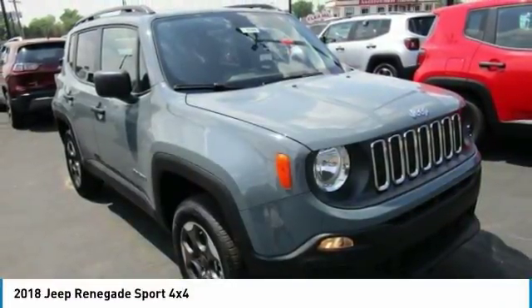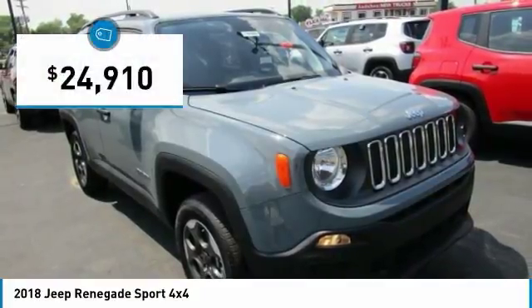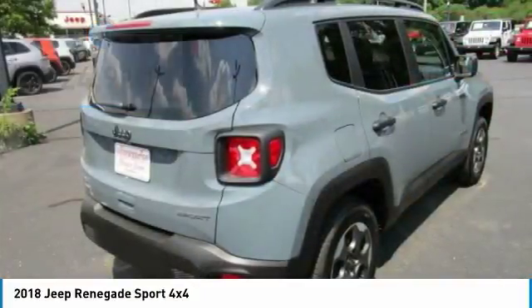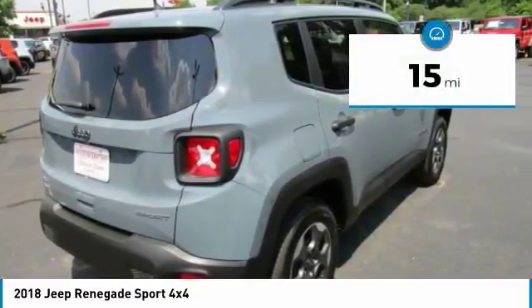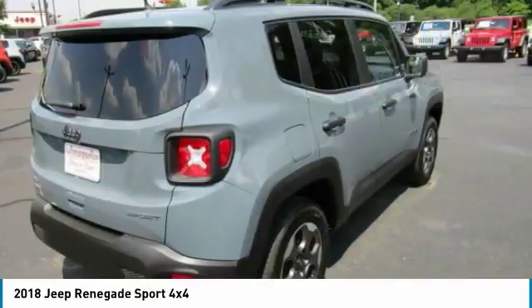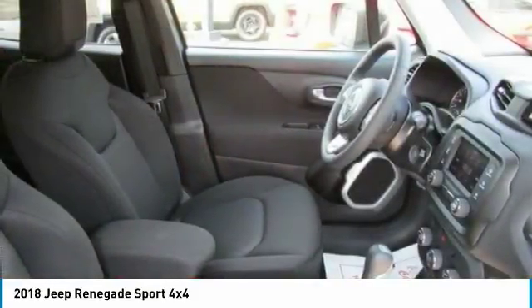This Anvil 2018 Jeep Renegade is equipped with a 2.4-liter I-4 16-valve engine, automatic transmission, and receives an estimated 24 city / 31 highway mpg.